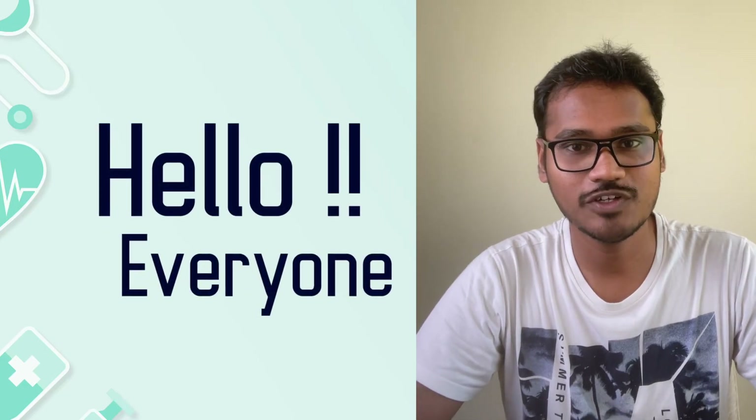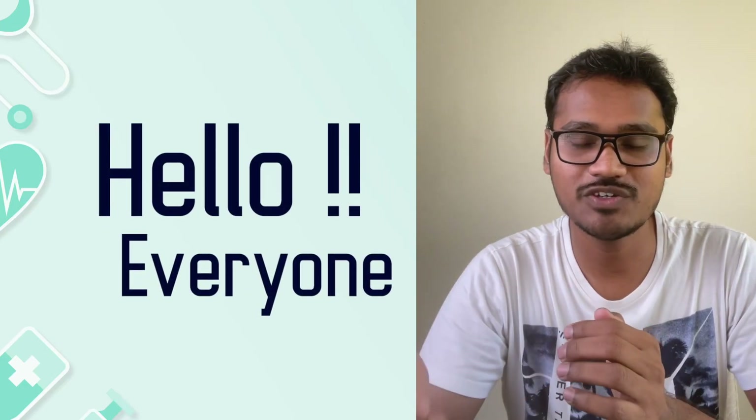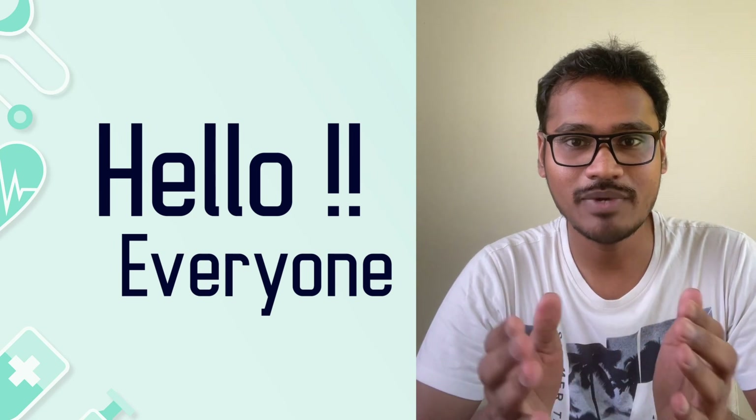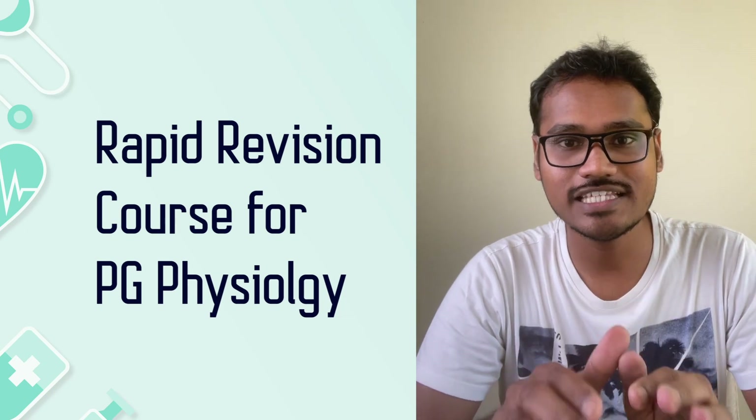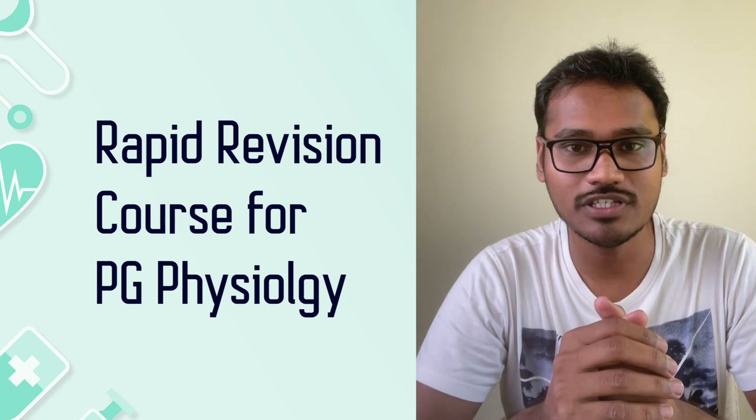Hello everyone. This video is for the students who are doing their post-graduations in physiology. Our team has come up with an exclusive course called the Rapid Revision Course for post-graduates in physiology. In this video, I'll be briefly discussing the features of the course.